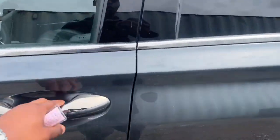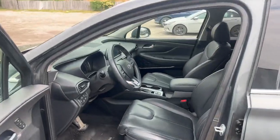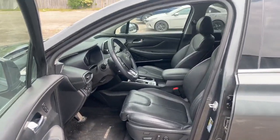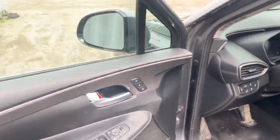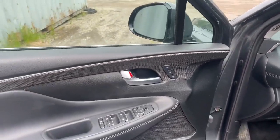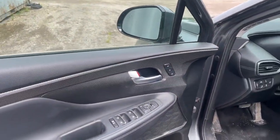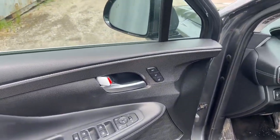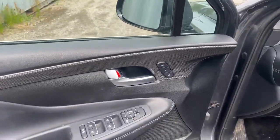Going into the vehicle, you do have keyless entry available to you from the inside. You do have an all-leather interior. The seats are power seats, and you do have memory seats, so this will help you and your significant other — you guys don't really have to go through the hassle of always changing the seat settings. You can each have your own personalized seat settings available to you.